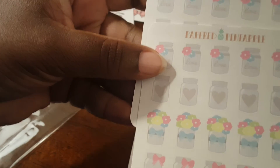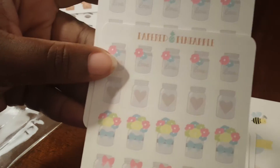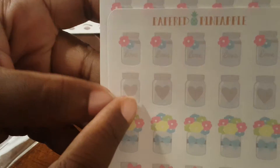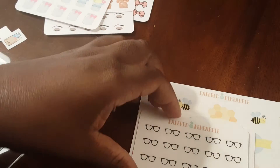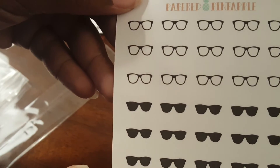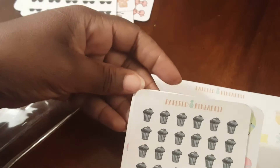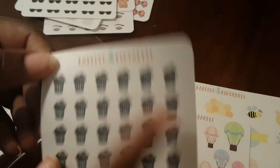I could not pass up the mason jars — I've fallen in love with mason jars lately with the florals. I have two of those. You've got ones that say 'live' at the top, ones with a heart, flowers, and a pink bow. Then I got the sunglasses and shades sticker.